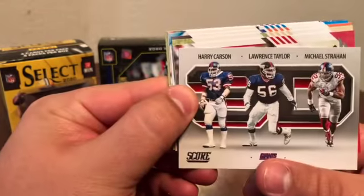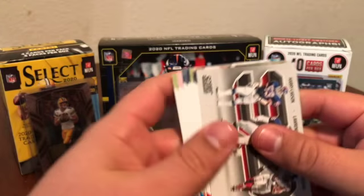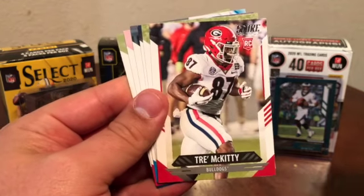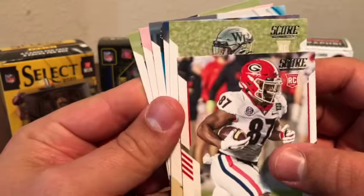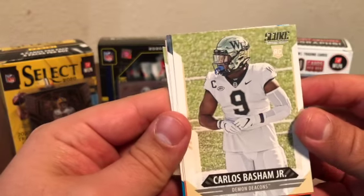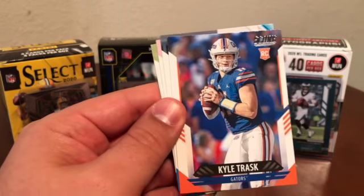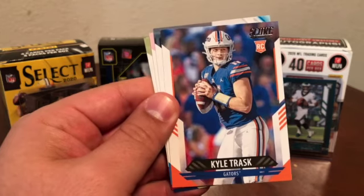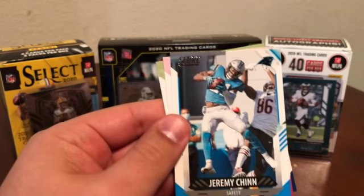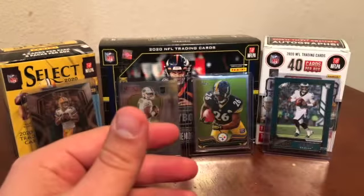Score — Giants: Harry Carson, Lawrence Taylor, Michael Strahan. Should be getting into our rookies now. Georgia — I wonder if this is going to be Justin Fields. No — Trey McKitty from the Georgia Bulldogs. Wake Forest — this is going to be Cam Newton? Nope, I am just 0-for trying to guess these. It's Carlos Basham Jr. from the Demon Deacons. Another Florida QB — Kyle Trask, his base rookie. I guess that was an insert rookie we got before, so there's his base rookie. Behind that Jeremy Chinn, Nick Bosa, and Noah Fant tight end for the Broncos.